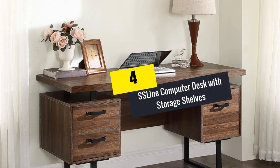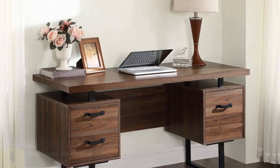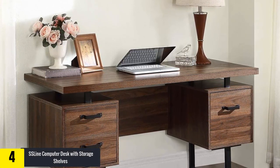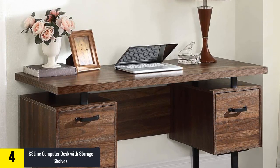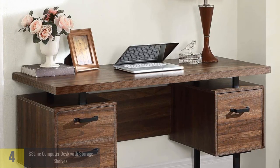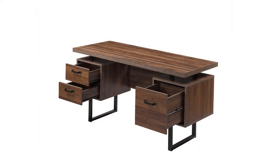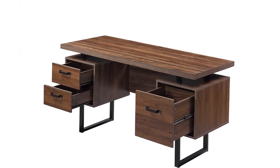Moving on at number 4, we have the SS Line Computer Desk with storage shelves. It is one of the well-renowned desks which comes with a large capacity. You can use this model for accommodating different types of books, magazines, copiers, computer mainframes, and office supplies. It is also possible to put printers, plants, and books on the shelves.